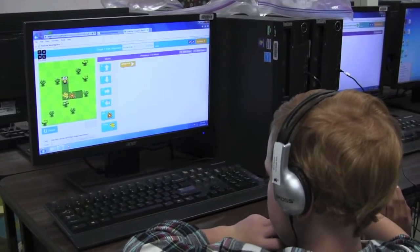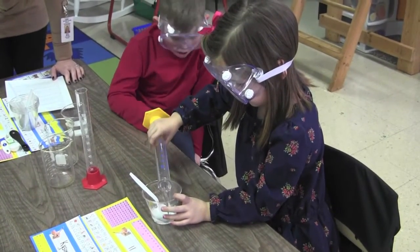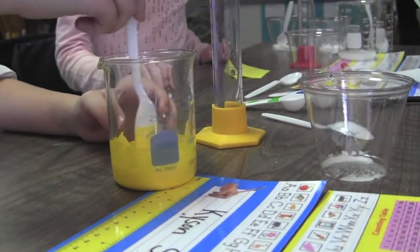A lot of people think of STEM as a curriculum for older children, but in fact it's perfect for early childhood education, because young children are just naturally curious about their environment and they love to explore their environment and see how things work. In kindergarten, we spend a lot of time teaching the children the engineering design process. We do this through utilizing our engineering and elementary kits.